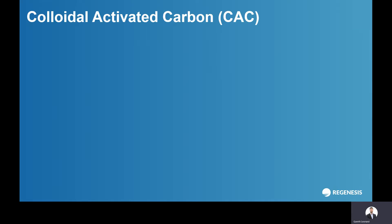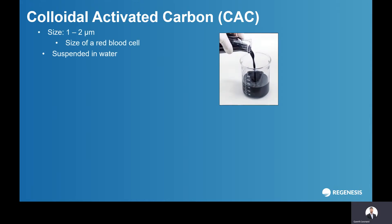What I want to talk to you today about is colloidal activated carbon, which can provide an in-situ alternative to this. What we've done is we've milled activated carbon down to the size of a red blood cell, to the size of a microbe — so that's one to two micron in diameter — and then suspended this in water using distribution agents. And this creates a true colloidal liquid like wine, like milk, like blood.